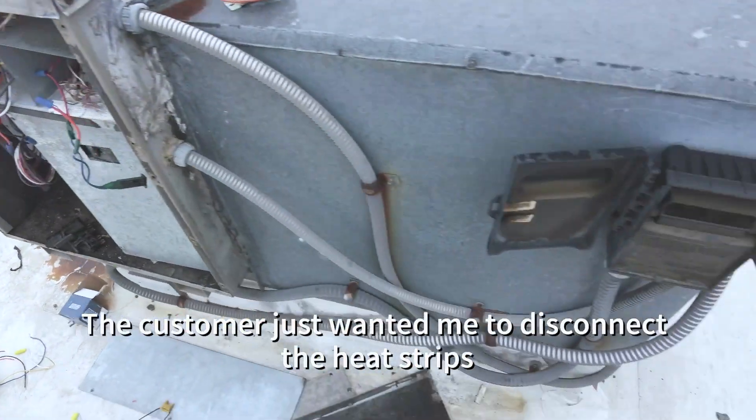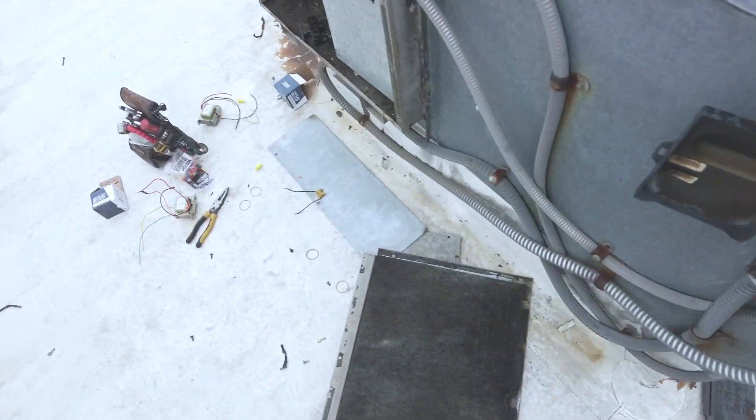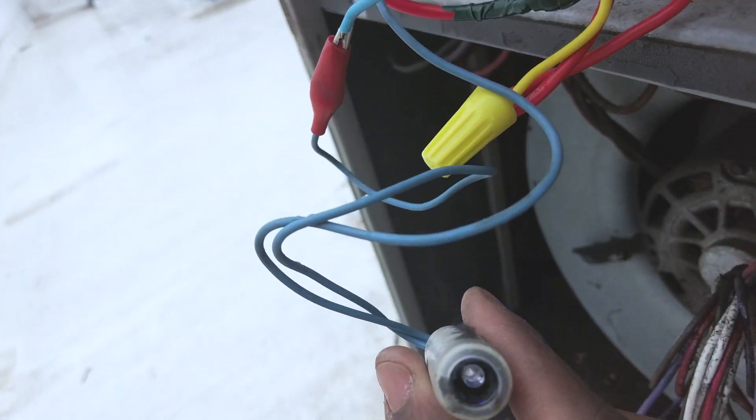Okay, so what I'm going to do — let's go ahead and pop the breaker in and see what we've got here. Yep, we're shorting — we've got a short.